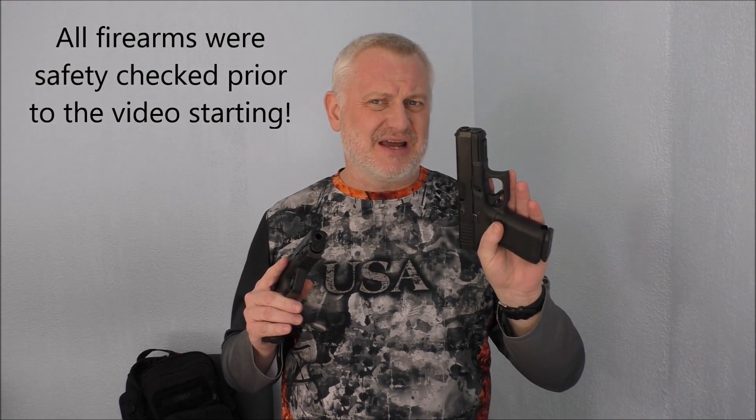Hey guys, welcome to the Firearm Patriot channel. I'm Russ and today I'm going to give you five reasons why you should buy the Smith & Wesson M&P 2.0 Compact over the Glock 19 Gen 5. Now if you've already picked the Gen 5 as your gun, more power to you. It's an excellent gun. It does everything a self-defense gun is supposed to do and a little bit more. But I think there are five strong reasons why you should take a look at this M&P 2.0 Compact, so let's get to them right now.